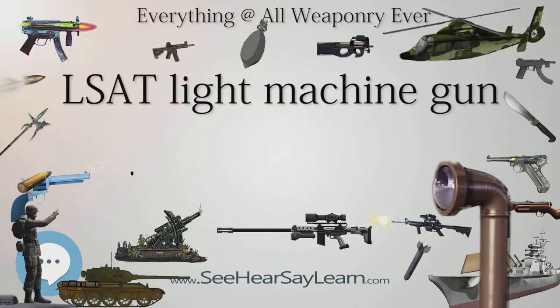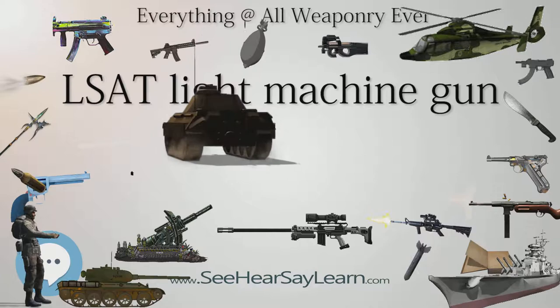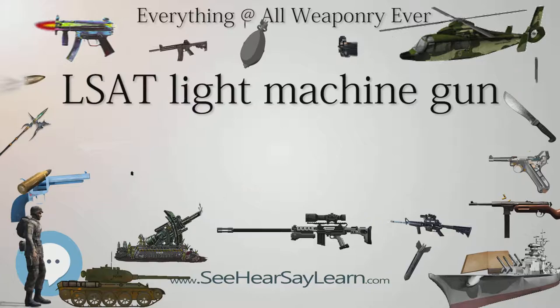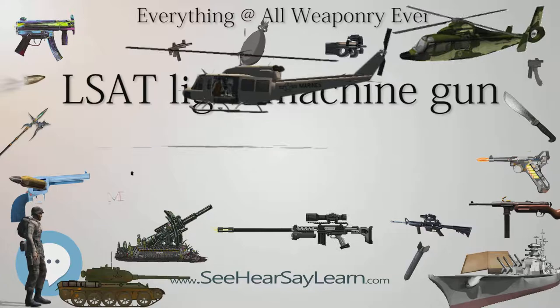The LMG provides a major reduction in weight over legacy weapons, as well as improvements in other areas such as controllability and reliability. As of 2008, it had two configurations: one that fires cased-telescoped ammunition, and one that fires caseless ammunition. After further research and development, one of the two variants was to be chosen for production. By May 2015, 85,000 cased-telescoped rounds had been fired through ten test weapons, with testers claiming the weapon had gone as far as it can go until the Army decides if it wants to make it a program of record.